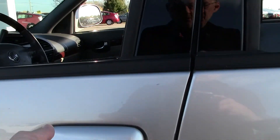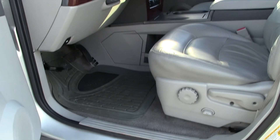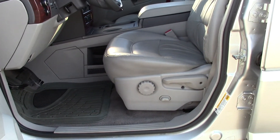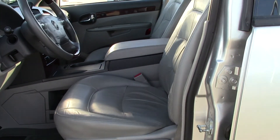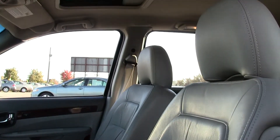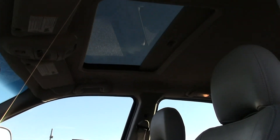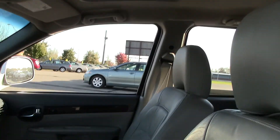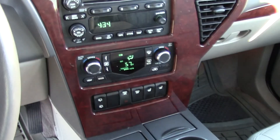Let me show you the interior here. First thing you notice: all-weather floor mats, but tons of legroom. Look at how high the seats sit up in this vehicle — that allows you to see further down the road, it's a safety feature. Here's your headroom, very generous.